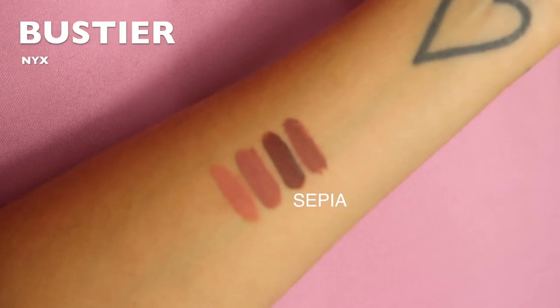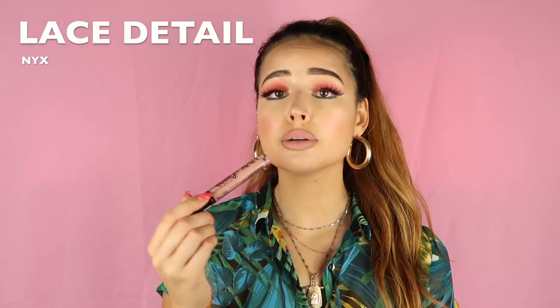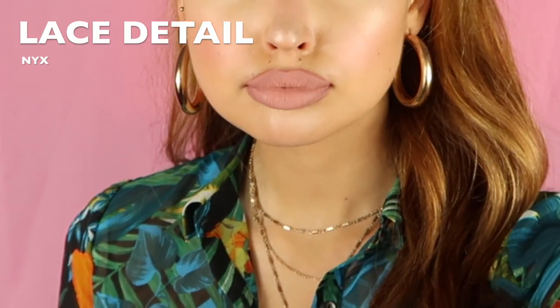This NYX shade is called 'bustier' and I really love it because it almost fills a blank between the sepia from Anastasia and the naked one — it's almost in between them both, a really nice grayish shade. The next shade is called 'lace detail,' also by NYX Lingerie. This is like the perfect dupe for the Anastasia naked shade — they're almost the same. The only difference is quality; with NYX Lingerie, the lighter the shade, the harder it is to apply an even layer. It can dry your lips a little, but it's cheaper and the color is exactly the same.